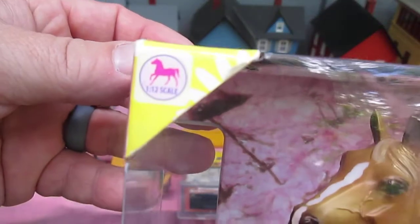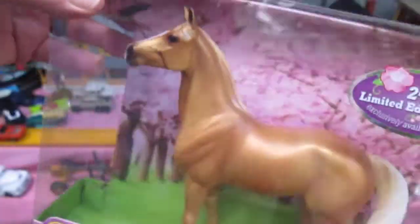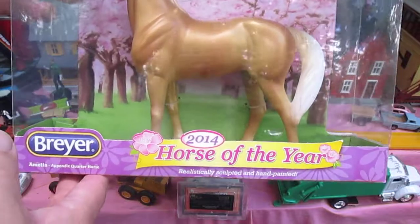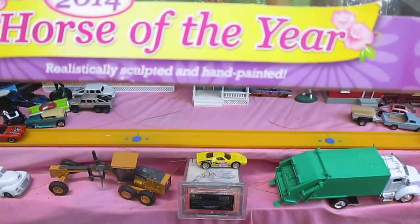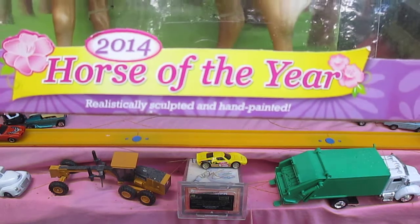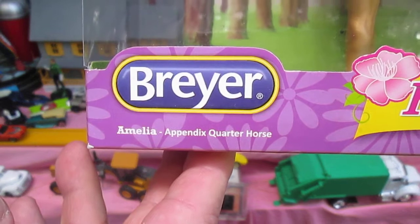That's a lot of years. It's a 1:12 scale horse. And do these work good with Barbie? I don't know, but we'll find out won't we? Realistically sculpted and hand painted. Breyer. And her name is Amelia.